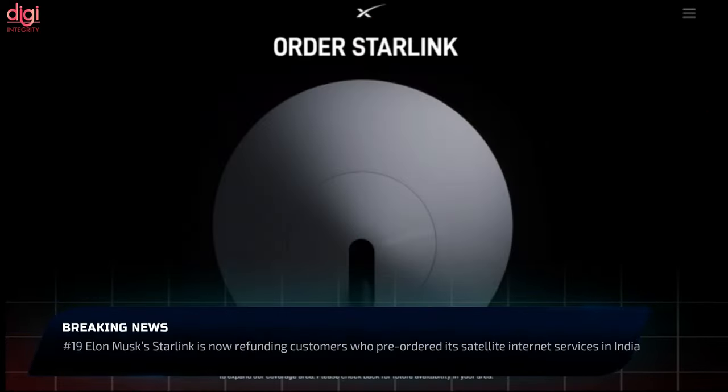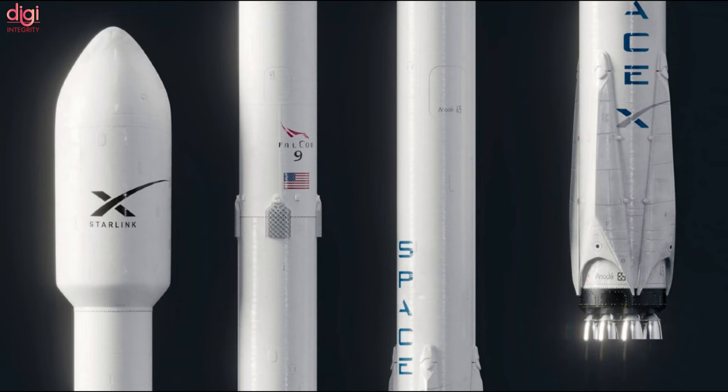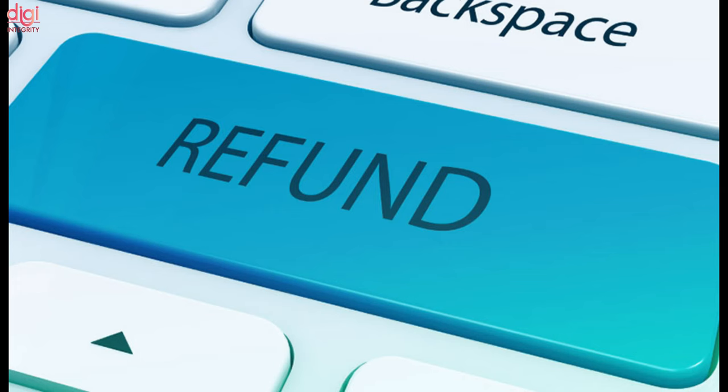In December 2021, Elon Musk's Starlink internet service stopped accepting pre-orders in India. The company has now started refunding pre-order amounts to users, as Starlink does not have the required license to operate in India.